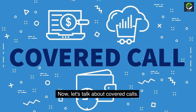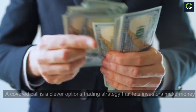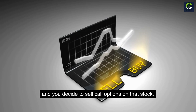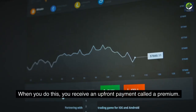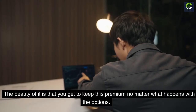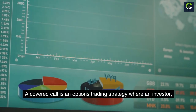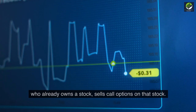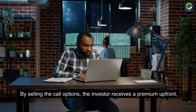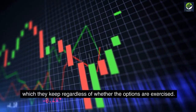Now let's talk about covered calls. A covered call is an options trading strategy that lets investors make money from stocks they already own. Imagine you own a stock and you decide to sell call options on that stock. When you do this, you receive an upfront payment called a premium, which you get to keep no matter what happens with the options. By selling the call options, the investor receives this premium upfront, regardless of whether the options are exercised.